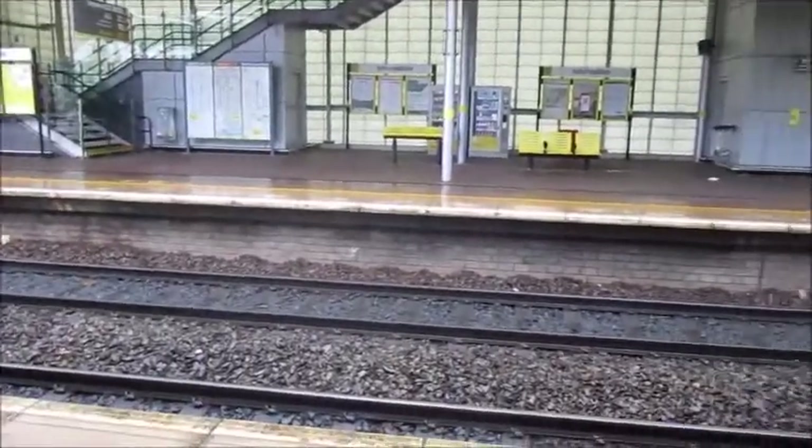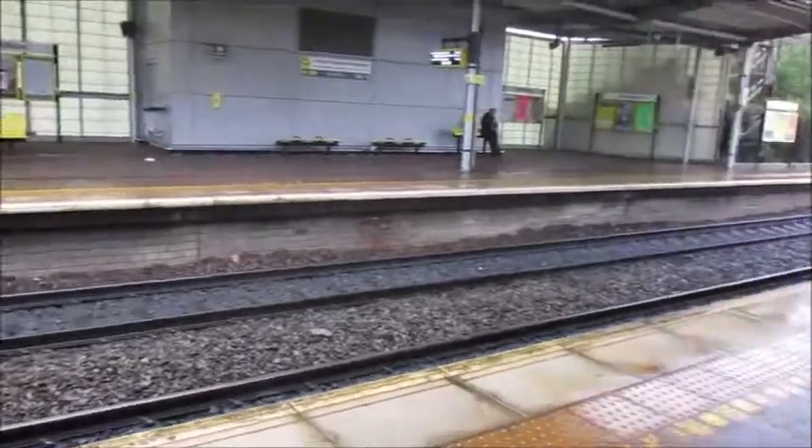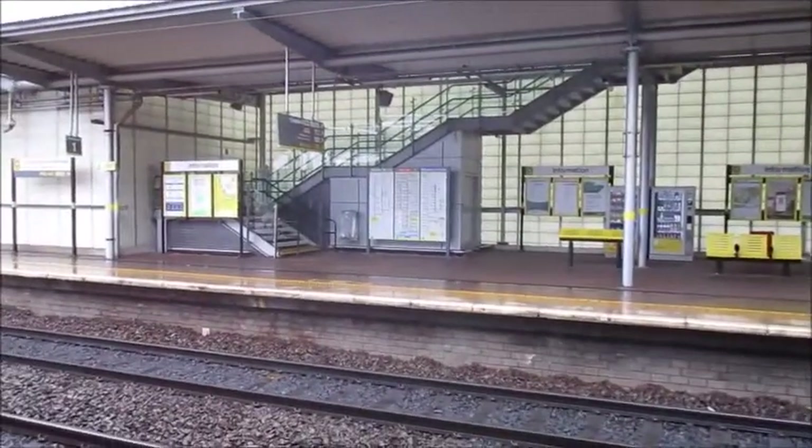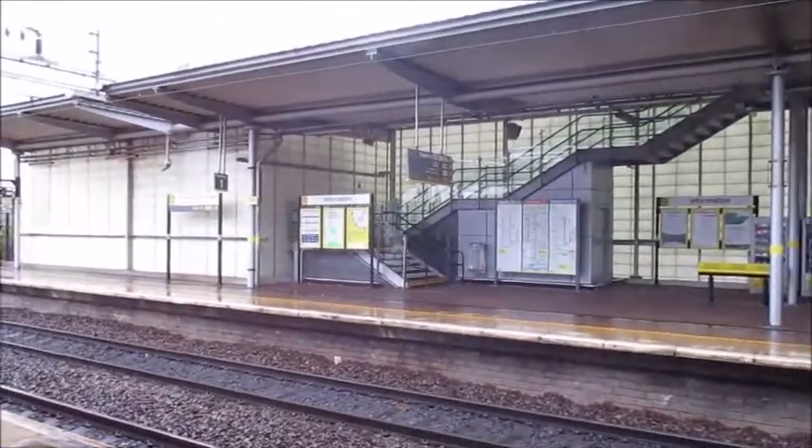Roads? Where we're going we don't need roads. Anyway, welcome to Liverpool South Parkway.